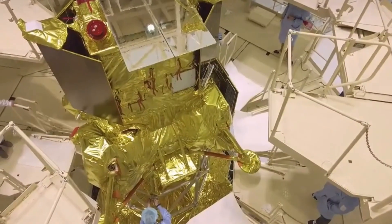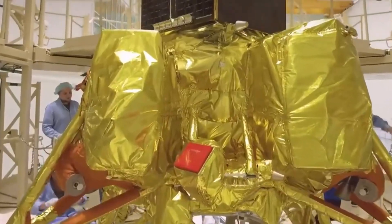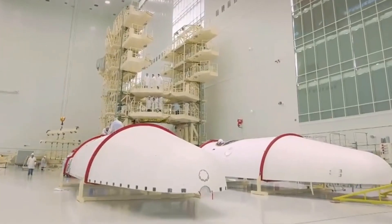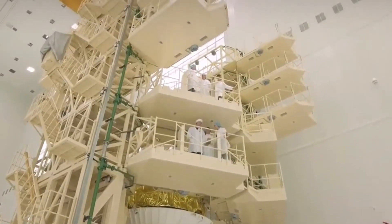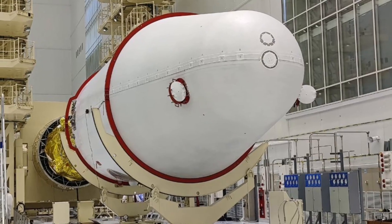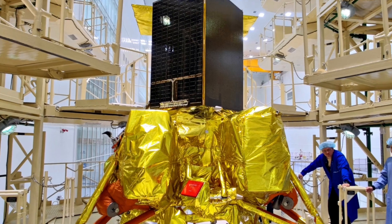After landing on the Moon and pointing the lander's directional antenna at the Earth, the scientific work of Luna-25 on the lunar surface begins, which is expected to last for one year. The main objective of the mission will be the development of soft landing technologies, research of the internal structure of the Moon, and exploration of resources, including water.